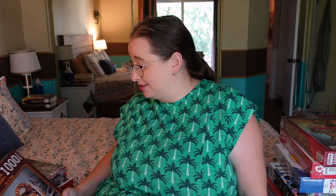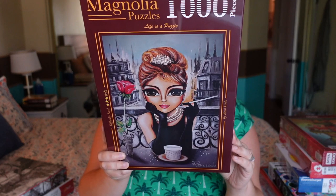We have a new Magnolia puzzle — I haven't done the other ones I purchased yet. They were pretty overpriced at the convention, but I picked this one as one of the free ones I was able to get. It's called 'Audrey' — a thousand pieces, just Audrey Hepburn as a cartoon. I love the big giant eyes and the pearl necklace. This one may be the one I feature on my channel. I love this one so much.